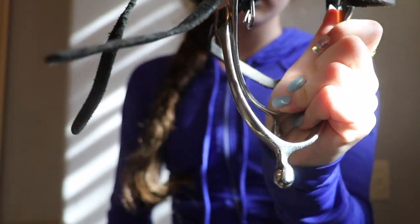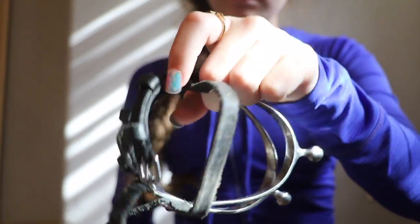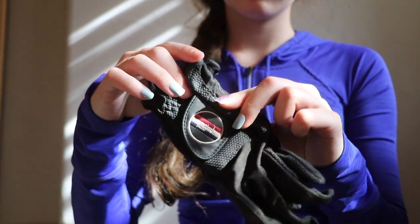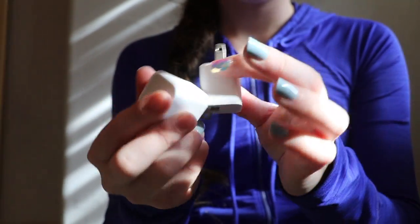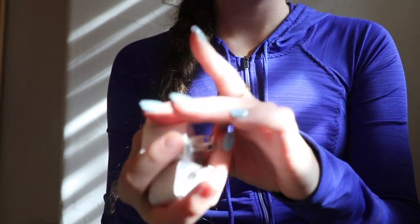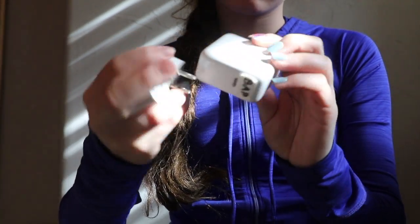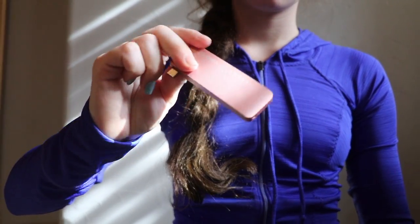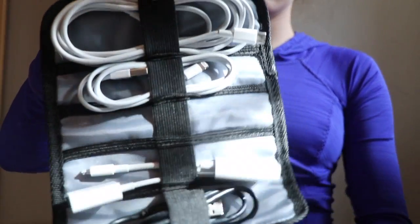Some spurs if you use them, some gloves here. Just some charger cubes so I can charge my phone and other devices, along with a computer charger cube. This is a port where I can plug in multiple plugs into my computer.